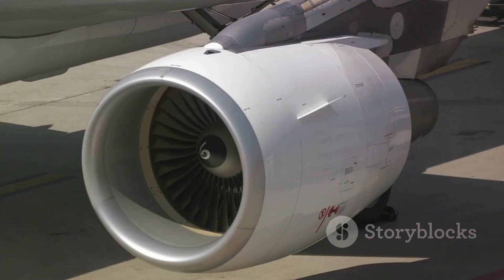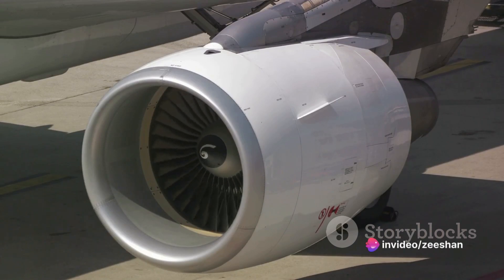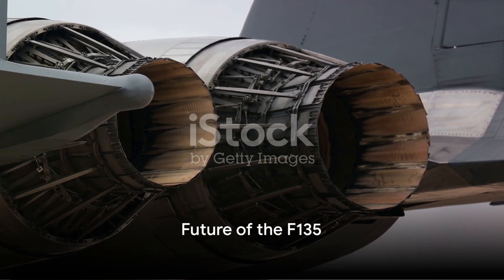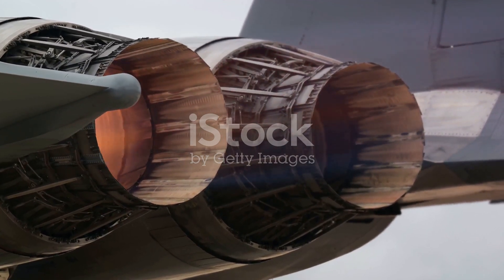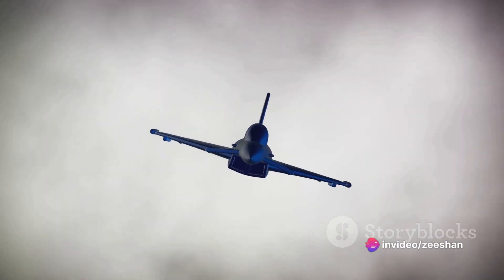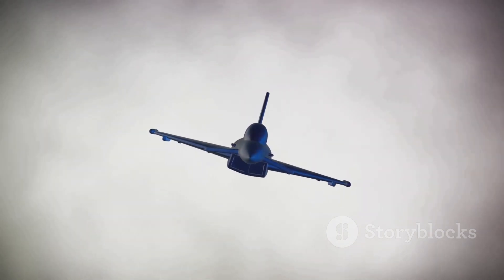With the final assembly and engine test complete, the F-135 is ready for action. While already impressive, the F-135 is not the end of the road — it's a testament to human ingenuity and our relentless pursuit of advancement. What does the future hold for this engineering marvel? The F-135 is more than just an engine; it's a symbol of progress, of our ability to push boundaries and defy expectations.